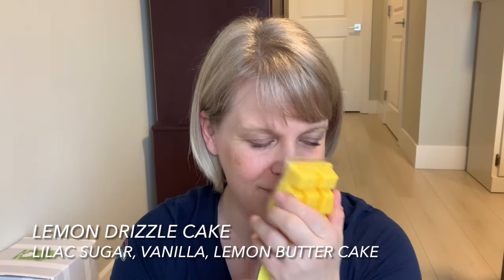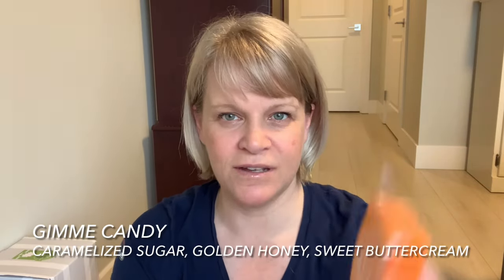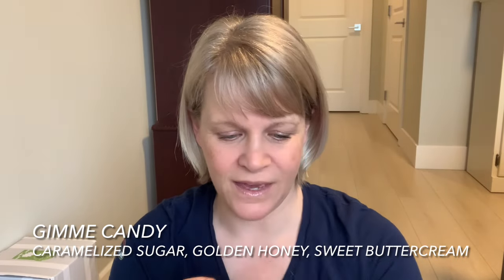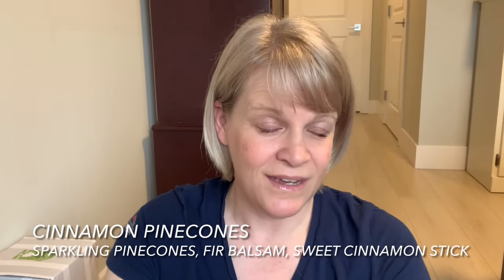We have Gimme Candy — this is like a butterscotch candy corn-influenced scent, very strong and sweet. Sometimes I use it to mix. We have Cinnamon Pine Cones — I call this the sleeper scent because people don't really think to try it, but when they do they really like it.